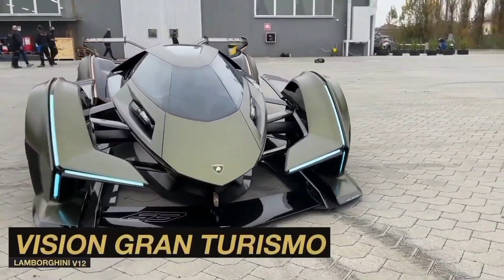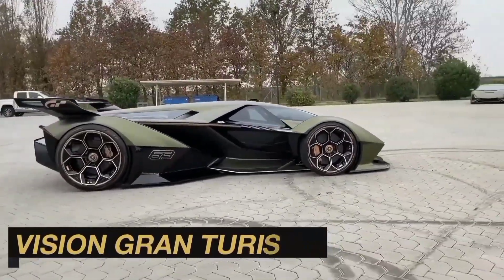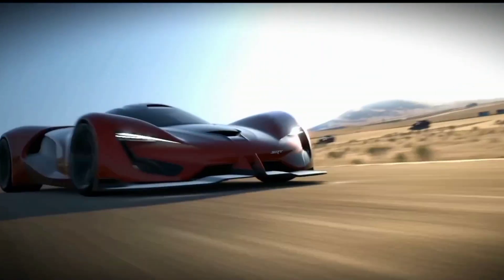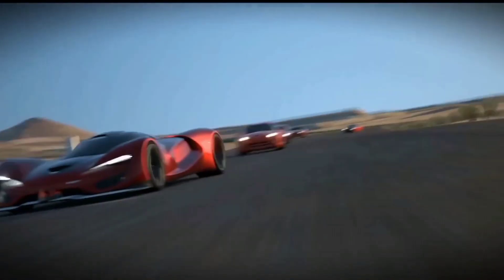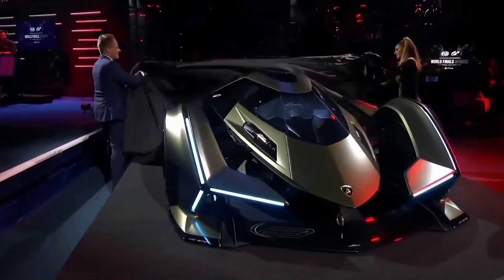Just when you thought the Jaguar Vision Gran Turismo was the ultimate in edgy Vision Gran Turismo cars, hold on tight because an Italian powerhouse is about to blow your mind. Lamborghini, the Italian powerhouse, comes roaring in to steal the spotlight with their jaw-dropping creation, the V12 Vision Gran Turismo.